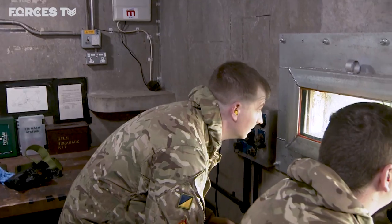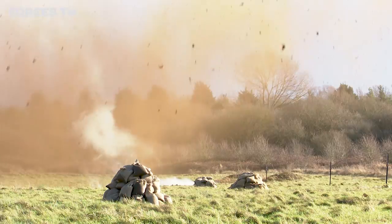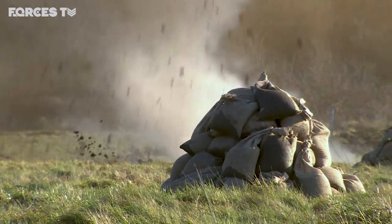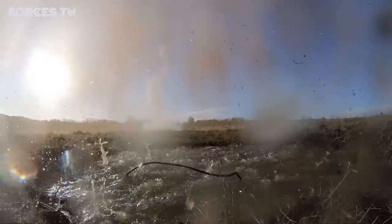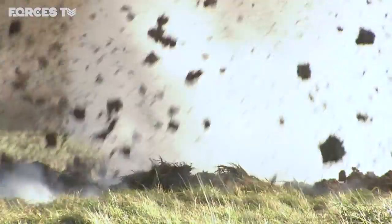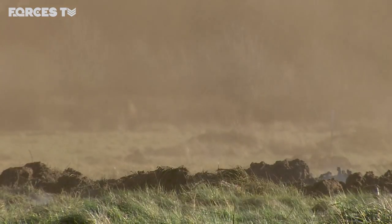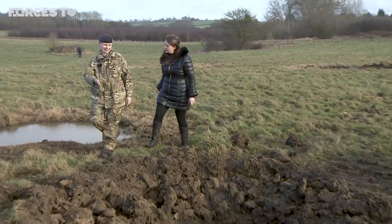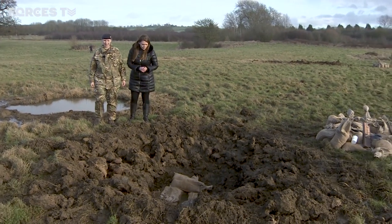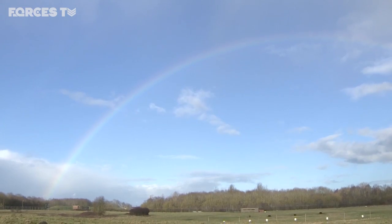Quiet. Stand by. Firing. This is the second explosion of the day. It's left a pit about half a metre to a metre deep, and that was from around about four to five kilograms of explosives.